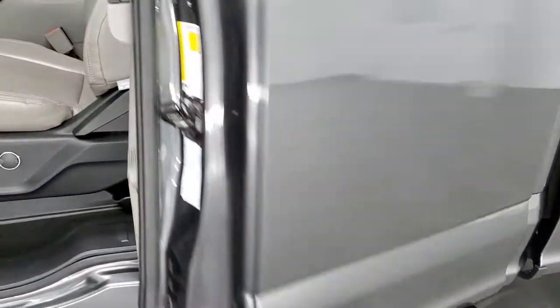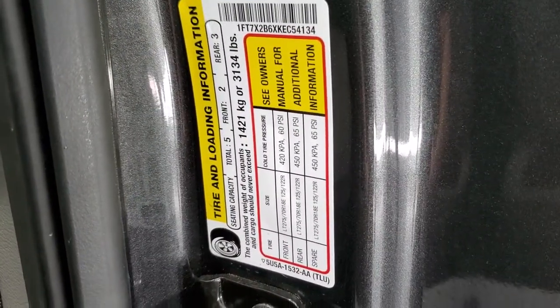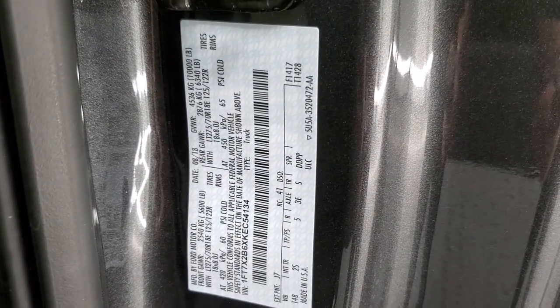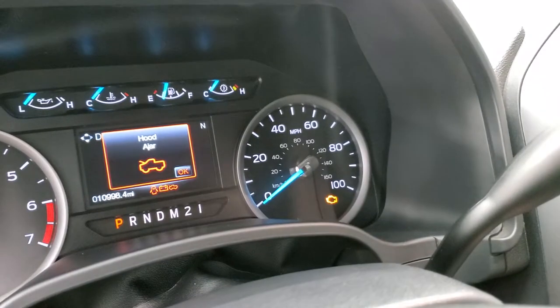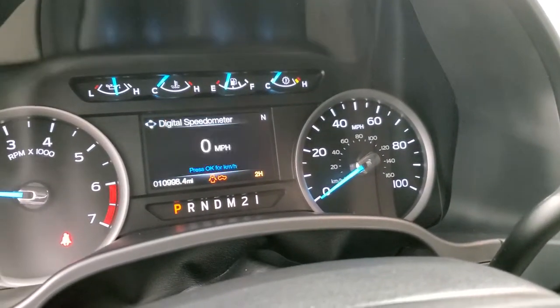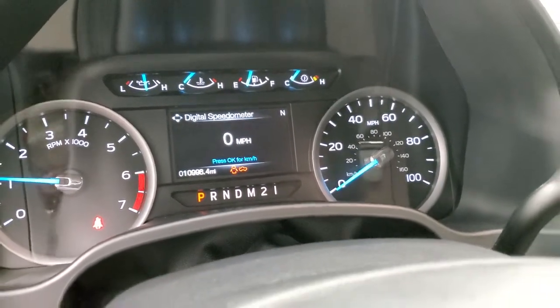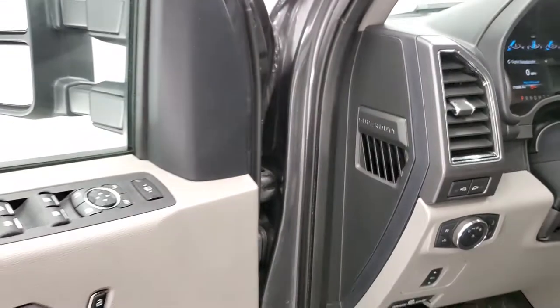These doors just kind of swing closed like that. Let's start it up and take a quick look under the hood. Starts right up — no check engine lights or anything like that other than letting me know that the hood's open and doors are open, so that's all working properly.